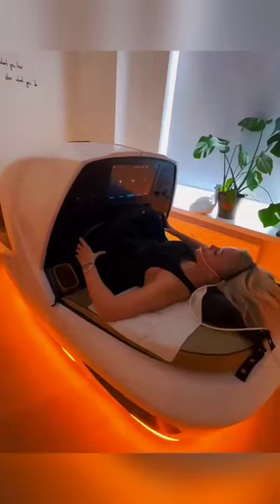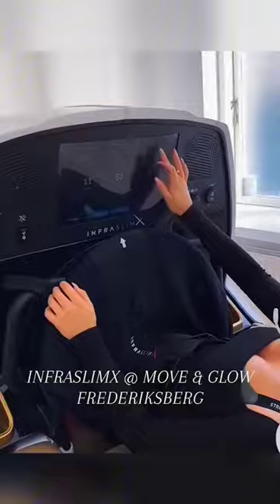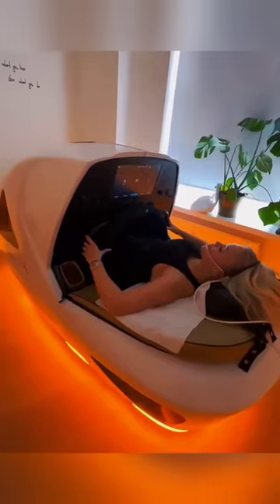This is a machine that you may have never seen before. First of all, you can lie down and exercise in it, like cycling, etc. Even this machine can massage your full body. And the biggest thing is that it has an infrared light that is useful for fat burn.